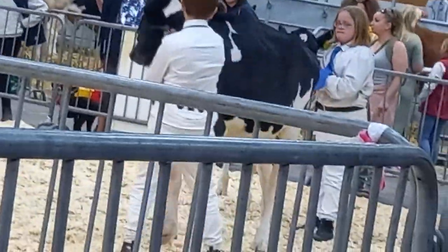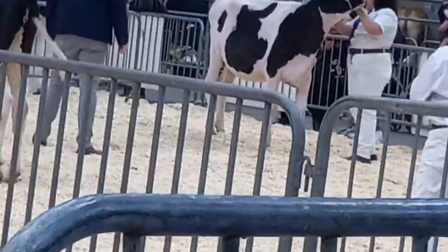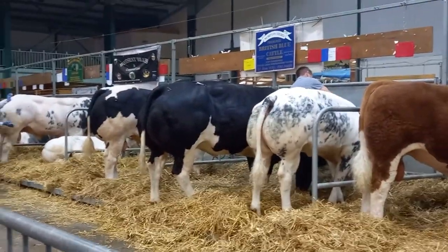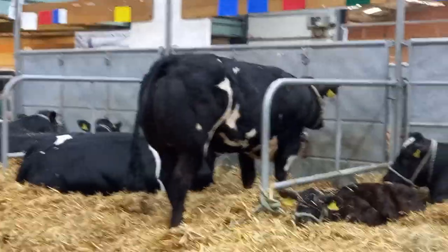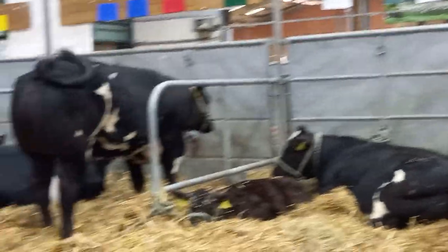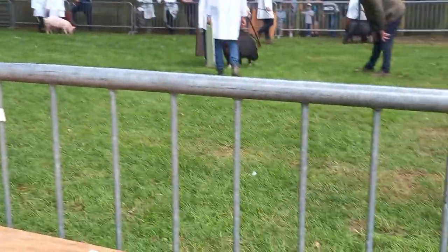There are a couple of sections of boards, and some more of them down this section. There are also some information boards on the different types. Then we went outside to see some different pigs.